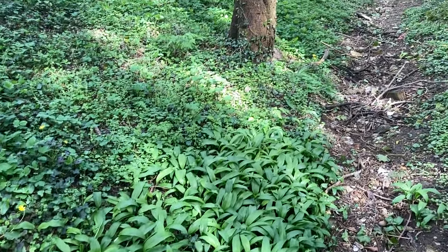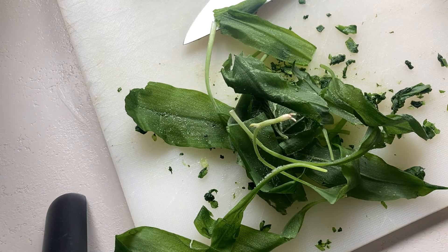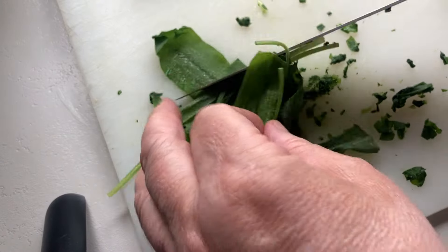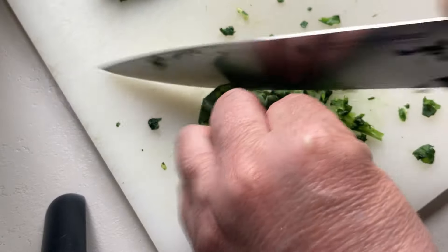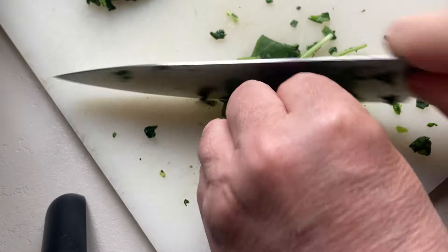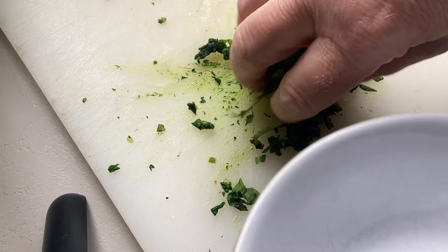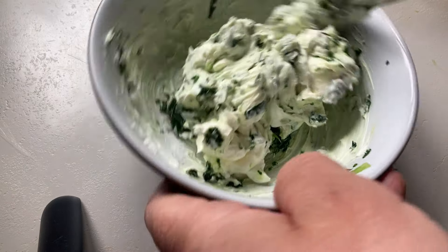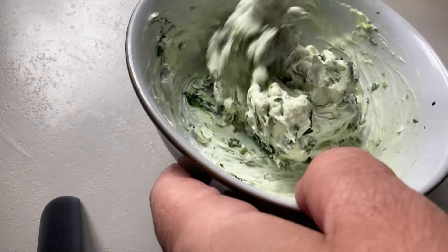I picked some wild garlic recently — enough to last me a few months — and I froze it after I washed it. So I'm now going to take some of that out of the freezer. It's nice and easy to chop when it's frozen. I'm going to finely chop this up into very small pieces, then add the wild garlic to a bowl with my now chilled labneh. Give it a good stir, and it's ready to go.